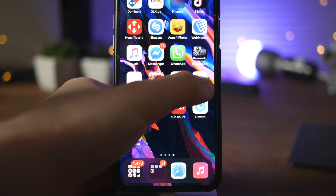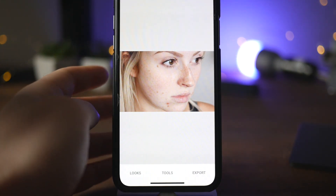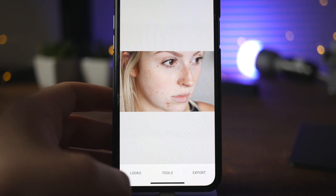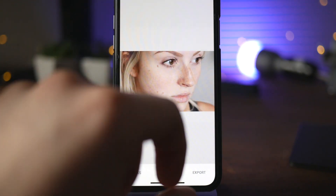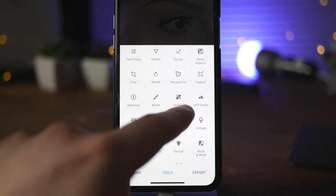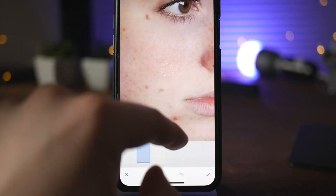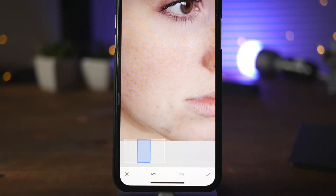The next app is called Snapseed. If you take a lot of pictures regularly and sometimes have facial problems like acne, I actually use this app for removing facial defects. I've downloaded a photograph and let me show you how quickly you can remove some facial defects using one of these tools. If you zoom in, you can do like this and they're gone — it's super easy and simple.